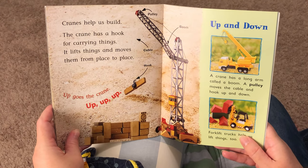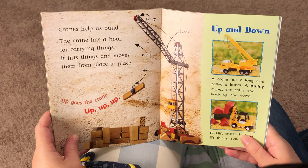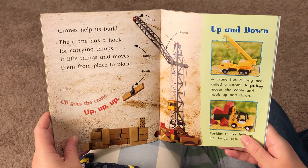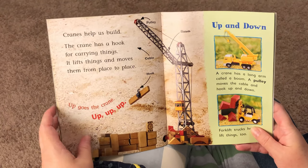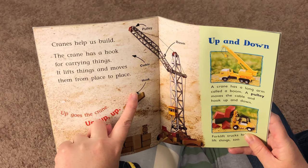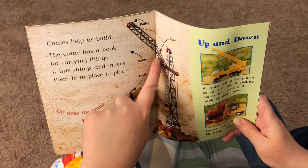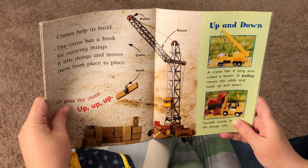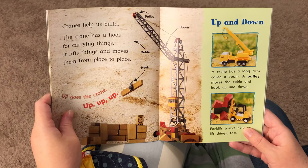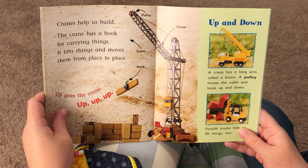Cranes help us build. The crane has a hook for carrying things. It lifts things and moves them from place to place. Up goes the crane — up, up, up. So what's that right there? Hook. That's the hook. What's this thing? Cable. What's this right here? The ladder. That one's called the boom. A crane has a long arm called a boom. A pulley moves the cable and hook up and down. Forklift trucks help us lift things too.